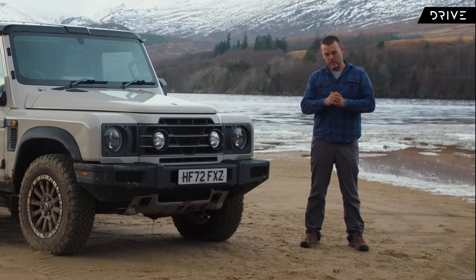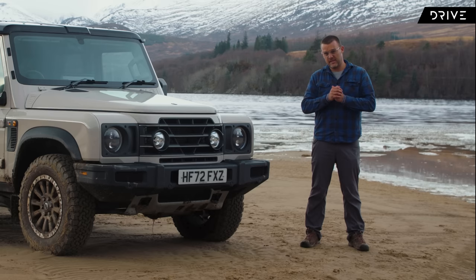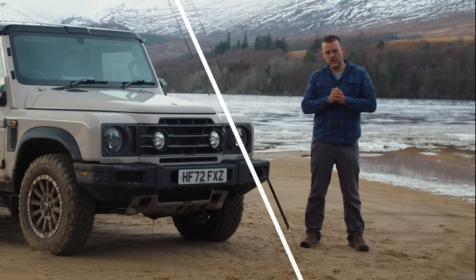Is it any good? Well, I'm here to give it a drive today. I'm going to dig through the interior, have a good look around, and see what this thing is like on-road and off-road — so let's get into it.